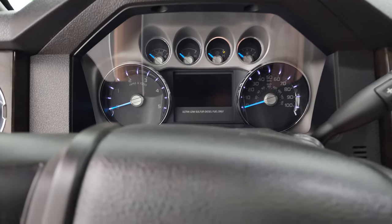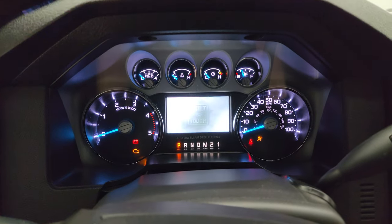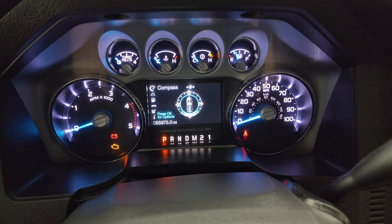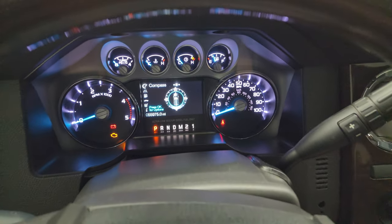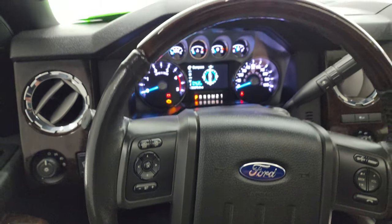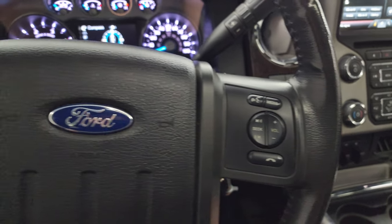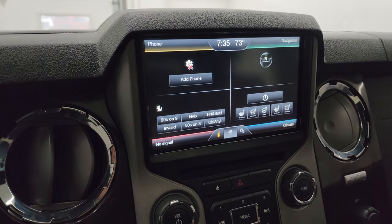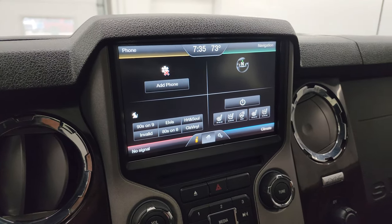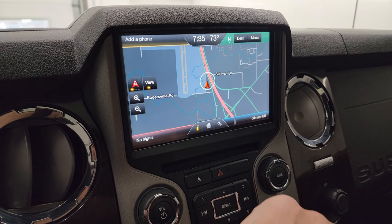Hopping inside, you can see this one has 55,975 miles. You do get the digital instrument cluster, which is very nice and clean. It comes with the leather-wrapped heated and wood grain trim steering wheel, with Bluetooth and audio controls on the right, cruise controls and information center controls on the left. This one does come with the Ford MyTouch radio with the factory navigation system.